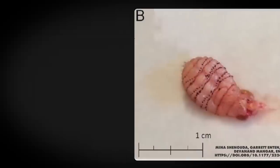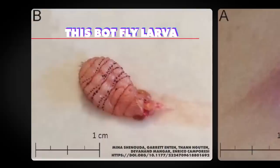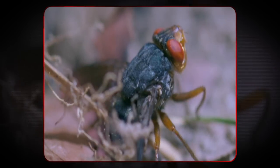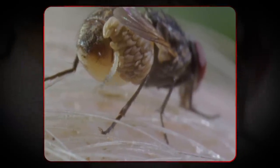In humans, myiasis is most commonly caused by the tumbu fly in Africa and the human botfly in Central and South America. The human botfly, Dermatobia hominis, is a parasite of many mammals, including monkeys and, of course, humans. Instead of risking getting close to their host, it uses secondary vectors such as mosquitoes and ticks. The botfly grabs these insects and lays its eggs on them. When they bite a host, the eggs fall off, hatch, and the larvae enter the body.